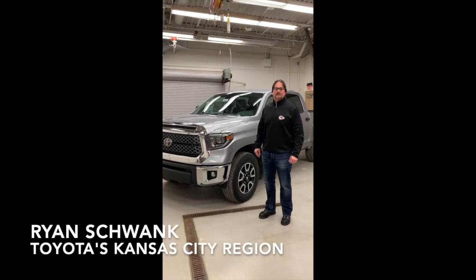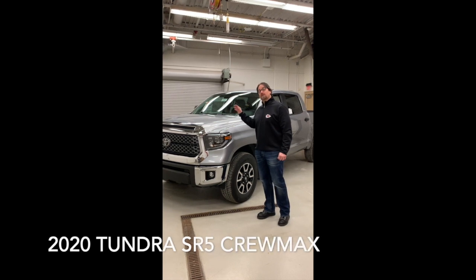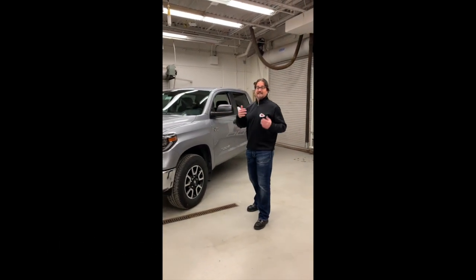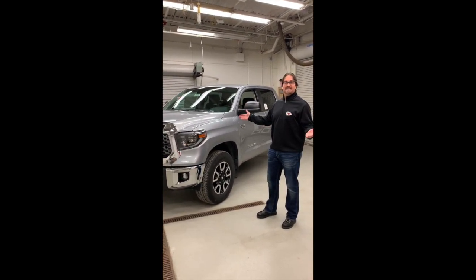Hello, Ryan Schwank, Product Training Specialist in Toyota's Kansas City region. As you can see, we have the 2020 Toyota Tundra SR5 CrewMax 4x4. And like the Kansas City Chiefs, this Tundra has been a proven winner over the years, ever since it was introduced in 1999.